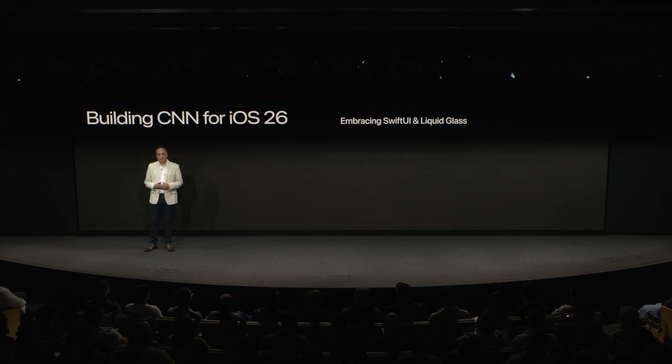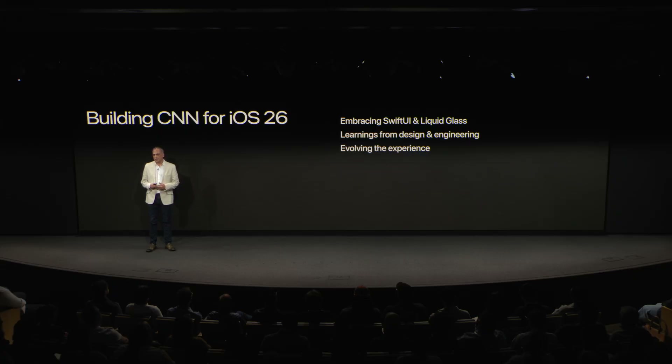Today I'll walk through how we've embraced SwiftUI and Liquid Glass in our iOS app, share what we've learned through the design and engineering process, and highlight how we're continuing to iterate and evolve the experience.